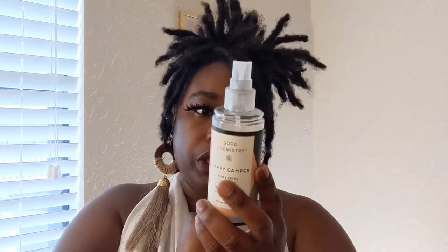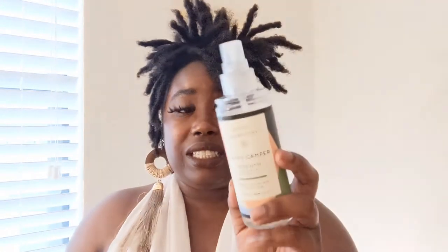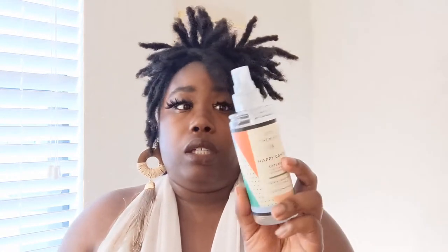This is the Happy Camper body spray made by Good Chemistry. It has eucalyptus, lotus blossom, and patchouli. All Good Chemistry products are cruelty-free, made with essential oils, and vegan. I've gotten really good compliments on this — it has a very serene, green smell. It relaxes me, I think because of the eucalyptus, but it's not too strong because of the lotus blossom. I wish they had it in a diffuser oil!